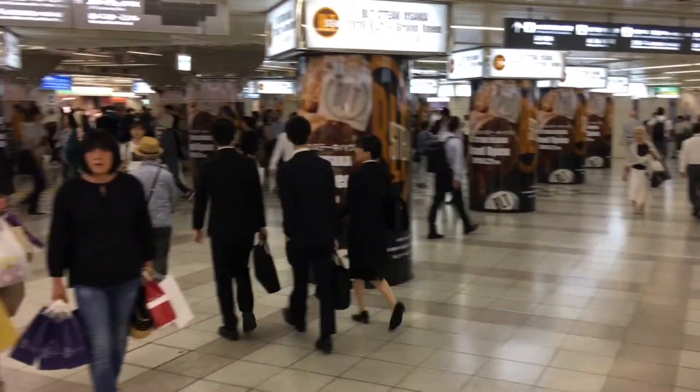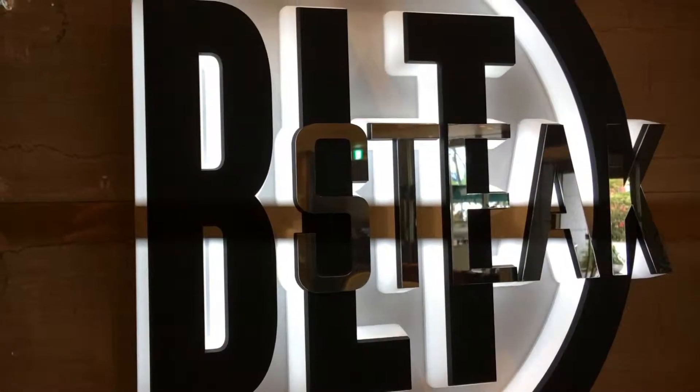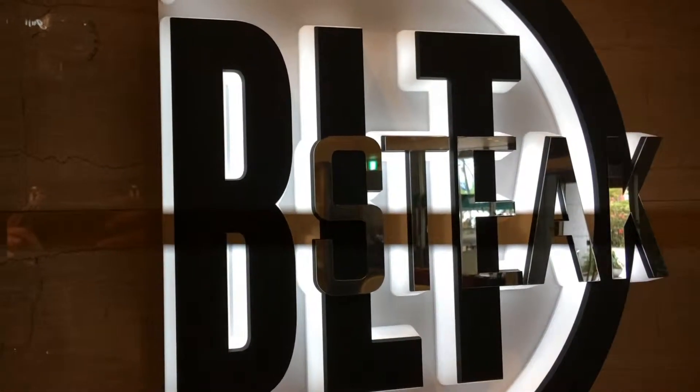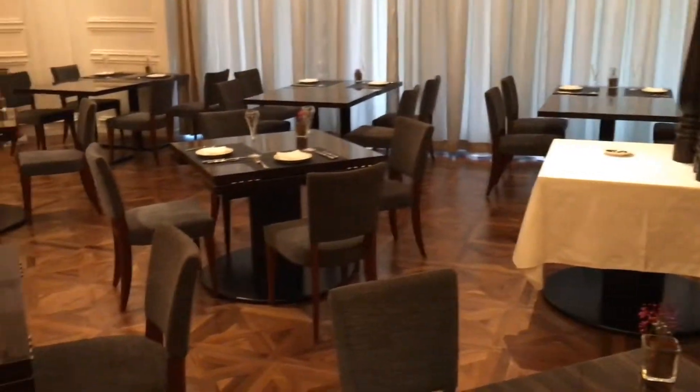BLT Steak will open for dinner this coming Friday, and they'll open for lunch sometime in July. This is the inside of the brand new steakhouse.